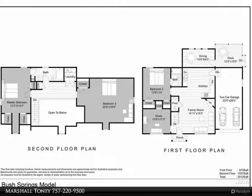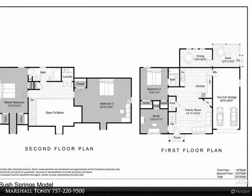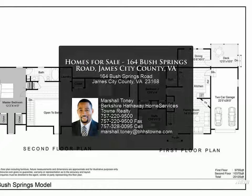The second level boasts two large bedrooms, a main bathroom, and a nicely sized finished bonus room designed to be used as a fourth bedroom, man cave, hobby and craft room, or endless other options.